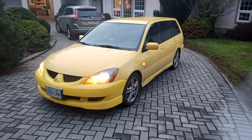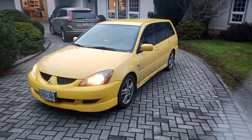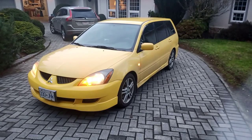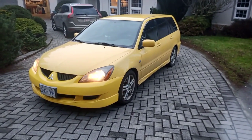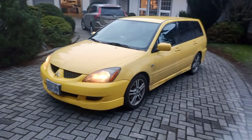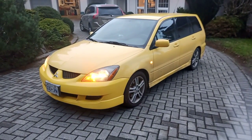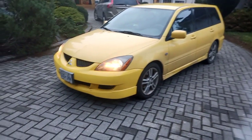This is a walk-around video presentation for a 2004 Mitsubishi Lancer Sportback Rally Art. This car is a one-owner car, originally purchased by my father, who has just recently passed away. This car is in a canary yellow color with deep-tinted glass on the rear and alloy wheels. I'm going to take a walk around it right now.